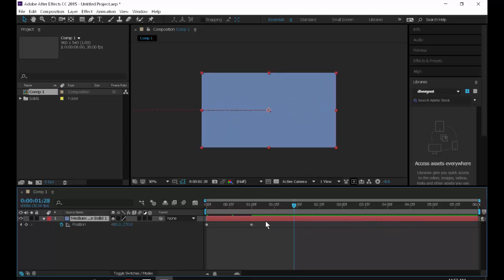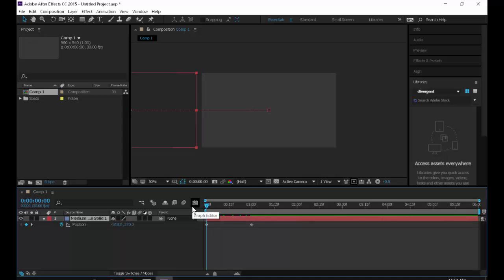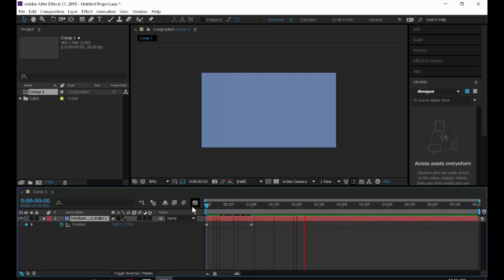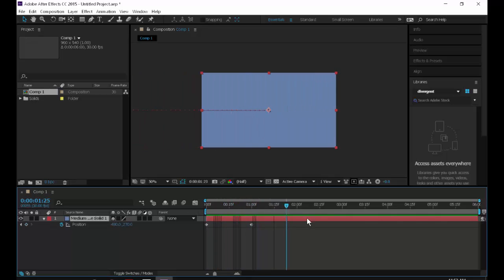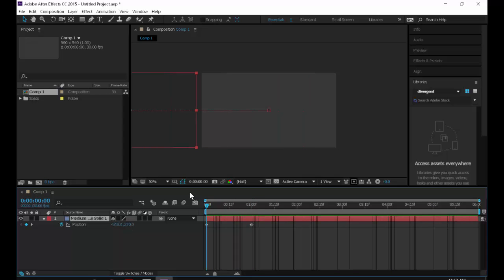To see what the animation looks like, hit the spacebar to play. The animation comes out and then stays there for the rest of the time because nothing else happens to it. That's our animation so far — pretty boring, but we'll spice it up.